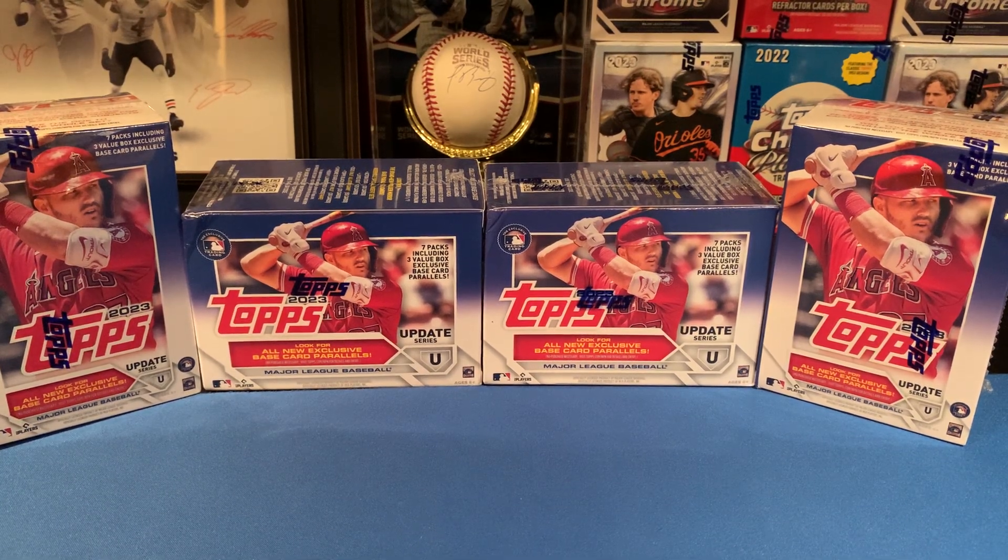What's up, rippers and flippers, back at you again with the early review first look of 2023 Topps Chrome Update retail blaster boxes. We got four of them from the local Walmart today — they retail for $24.99 a piece. We're gonna do a box battle, me and my boy who's here with me.